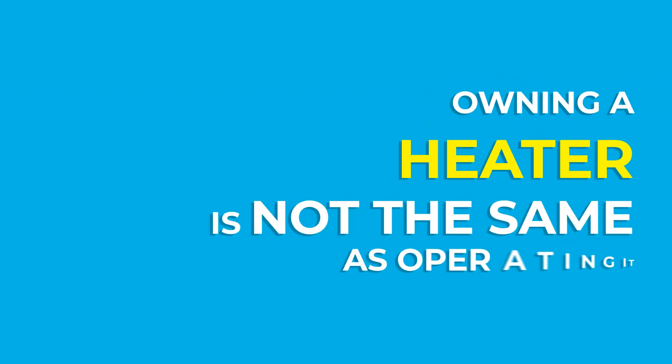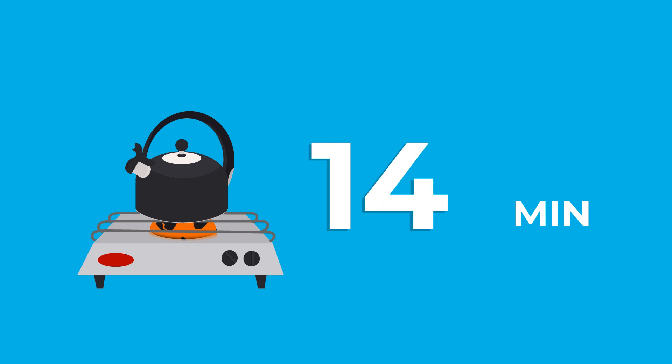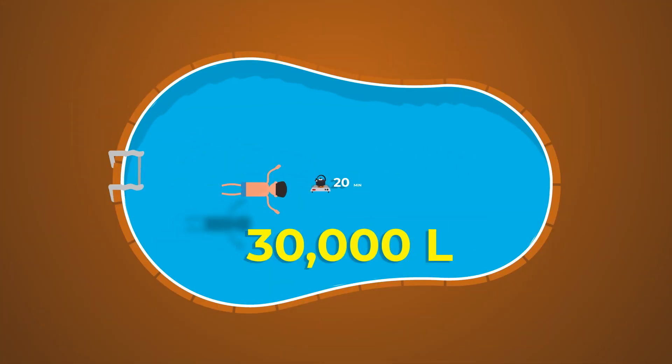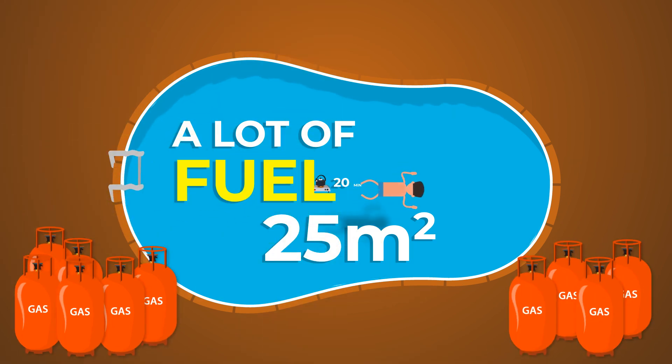Owning a heater is not the same as operating it. For gas heaters, you can try to heat one kettle of water to see how long it takes to change the temperature. It takes several minutes for a 10-liter kettle. Compare that to about a 30,000-liter pool, which is about the volume of a 25-square-meter pool.